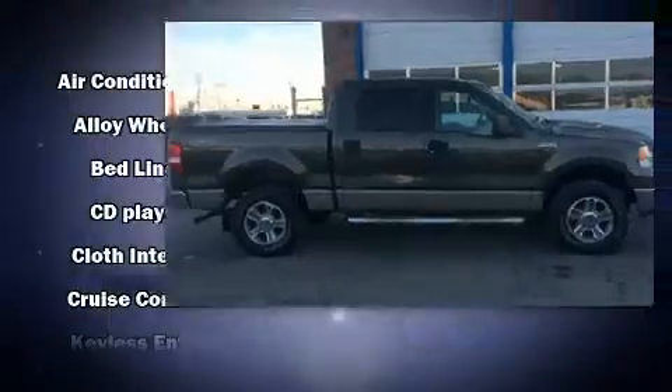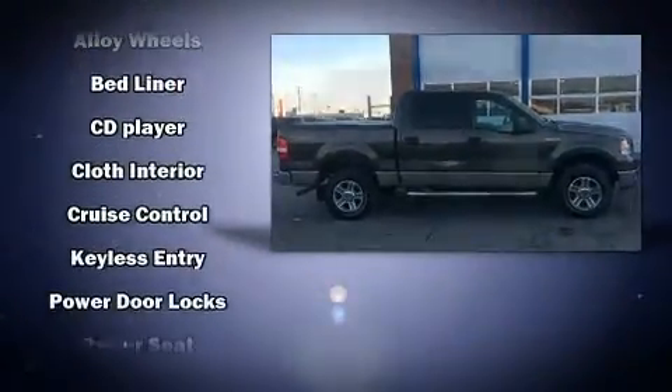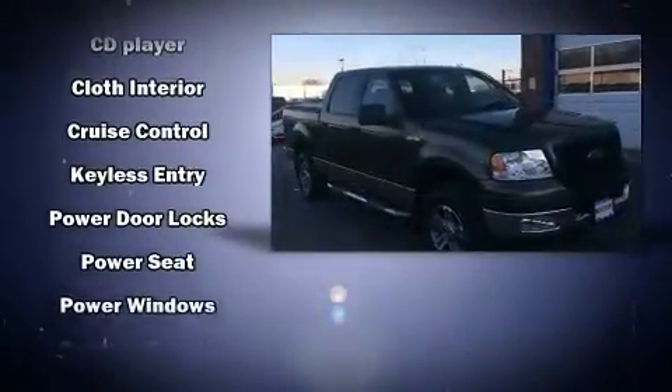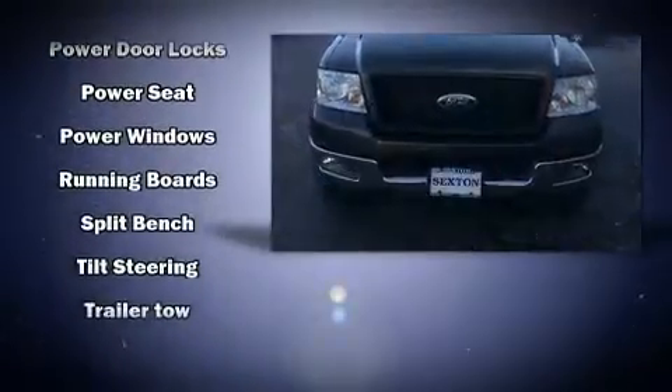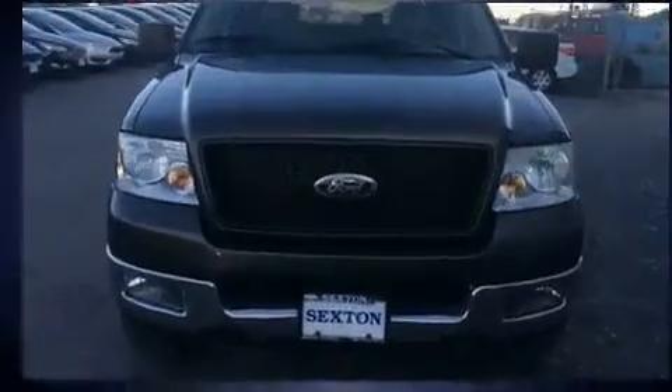Ford ensures the safety and security of its passengers with equipment such as dual front impact airbags with occupant sensing airbag, a panic alarm, and four-wheel disc brakes with ABS.